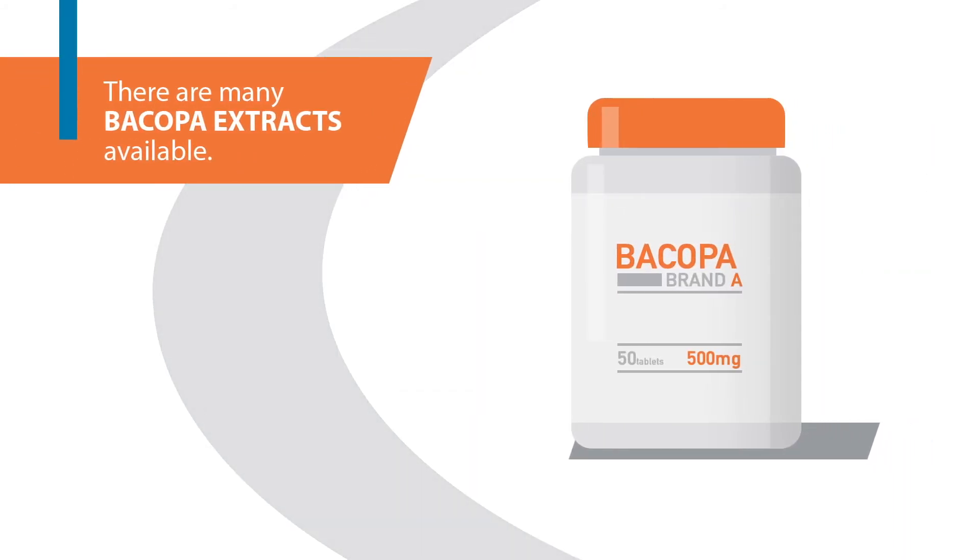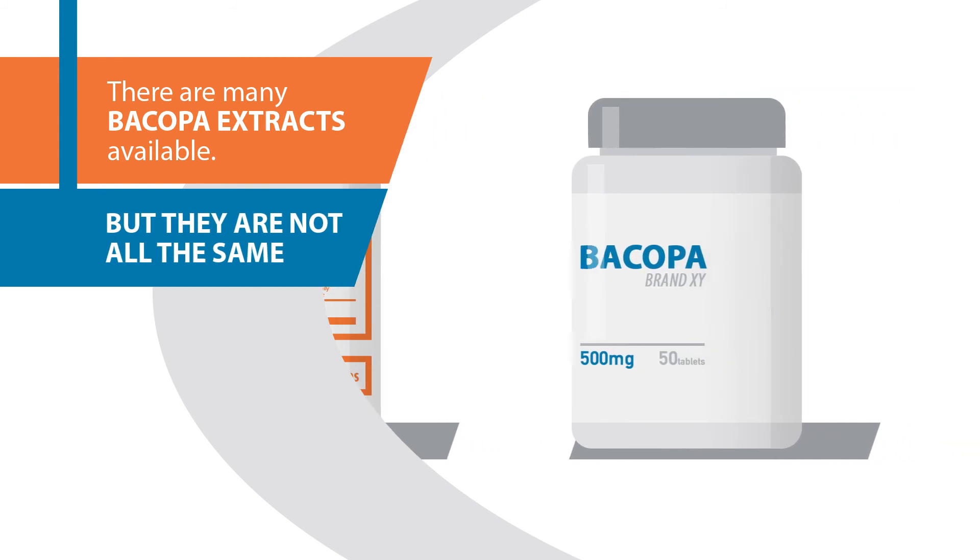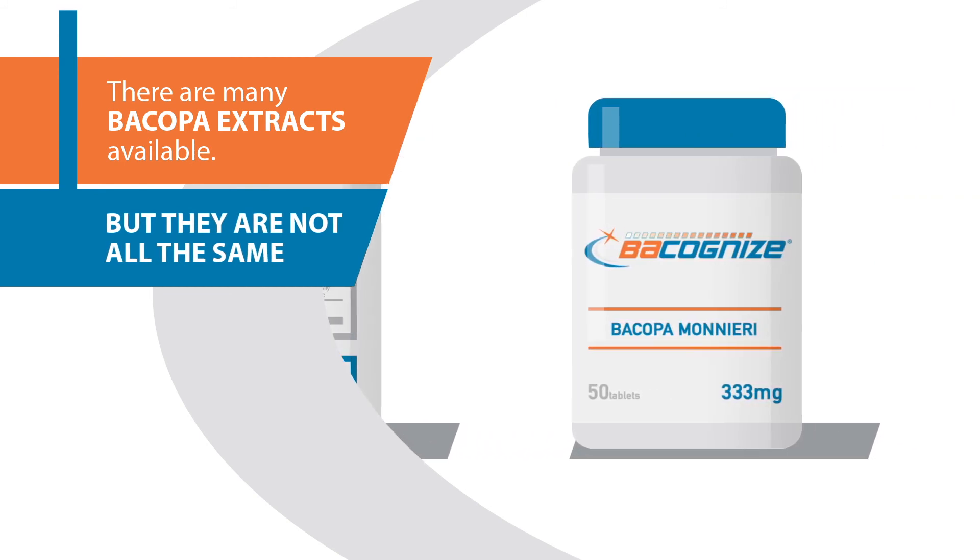There are a number of standardized Bacopa extracts on the market, and they're not all the same, which can make it challenging to distinguish which supplement ingredients to choose.